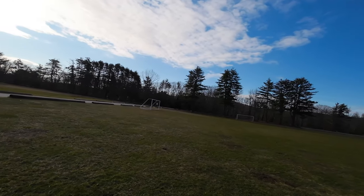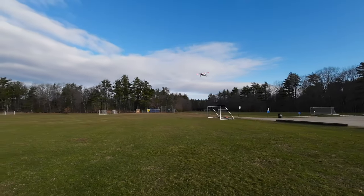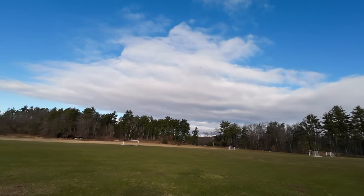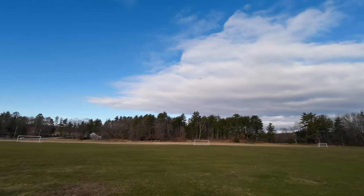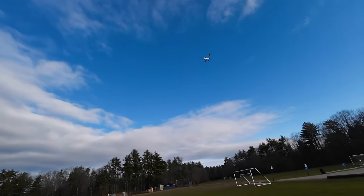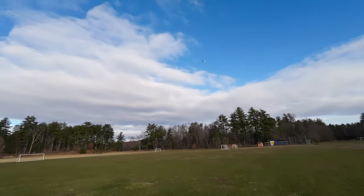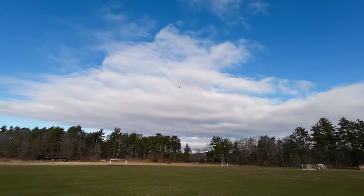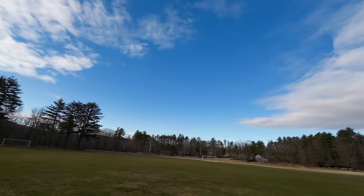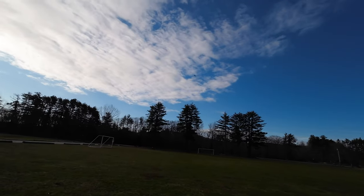Zero throttle, going to do a low pass just to see how she flies. I'm going to have to fix the elevator issue. Very slow roll rate — this runs on 3S — but she glides in nicely. A little bit better now, there we go. Now she won't dive to the ground.